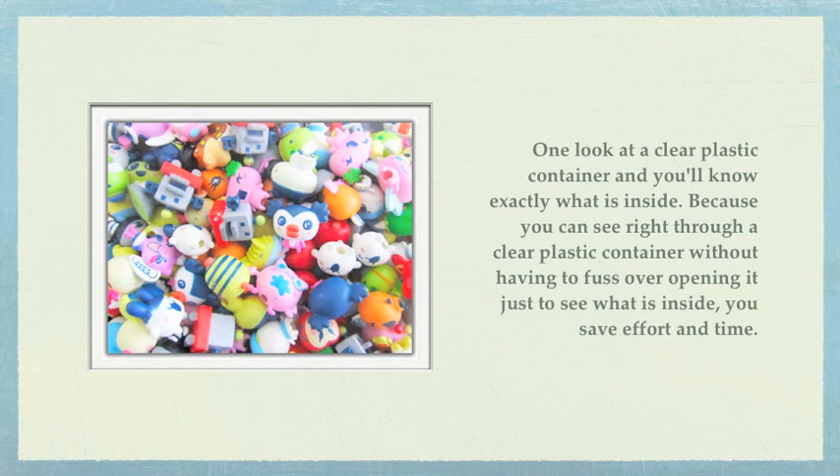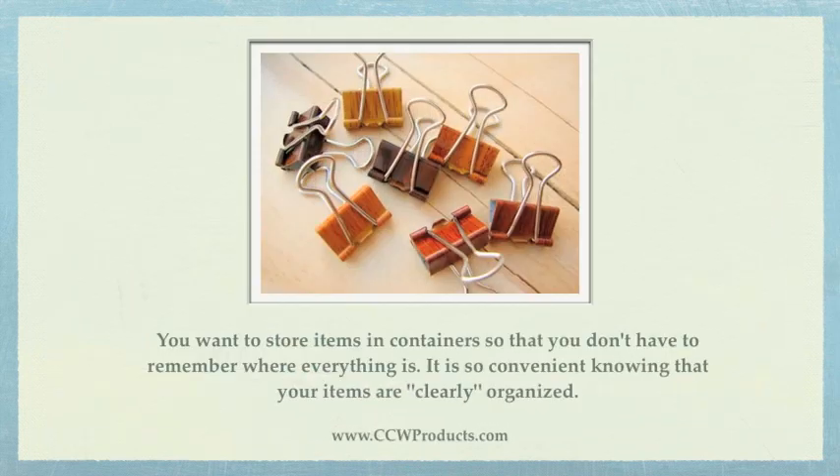One look at a clear plastic container and you'll know exactly what is inside. Because you can see right through a clear plastic container without having to fuss over opening it just to see what is inside, you save effort and time. You want to store items in containers so that you don't have to remember where everything is. It's so convenient knowing that your items are clearly organized.